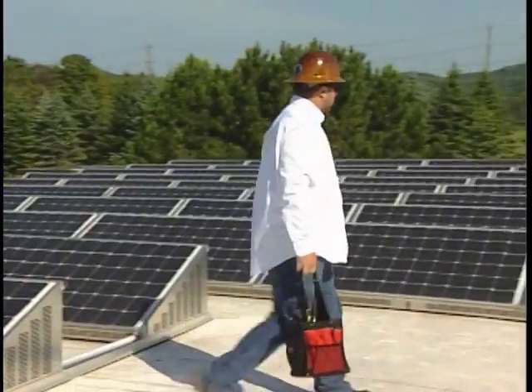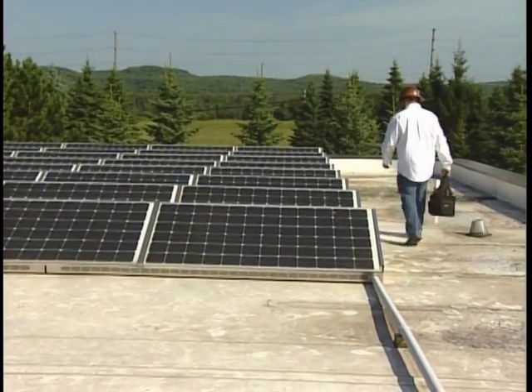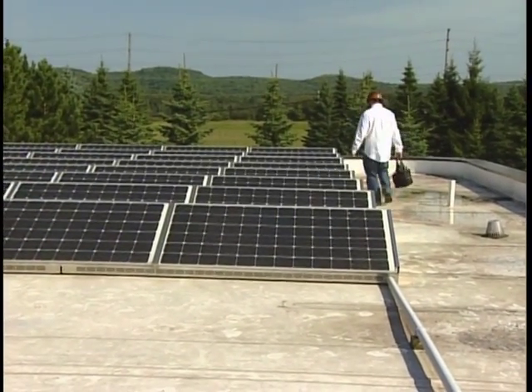Next to the George Leach Center at Algoma U, the Clean Energy System at the Water Treatment Plant is the city's second largest roof-mounted solar system to be installed by Superior Energy Solutions in Sault Ste. Marie.